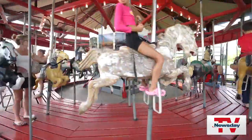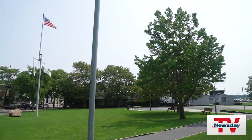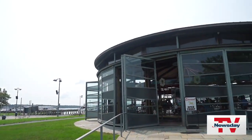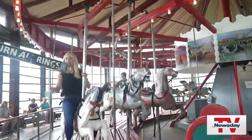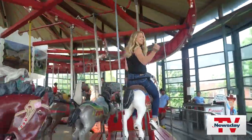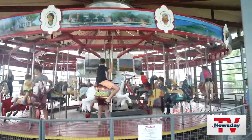This carousel at Mitchell Park has been around for a century, and it was recently renovated. And part of the fun on this carousel is being the first one to grab the brass ring. Silver again! And if you do, you get a free ride.